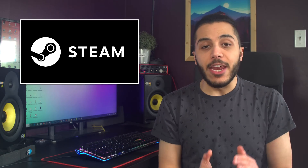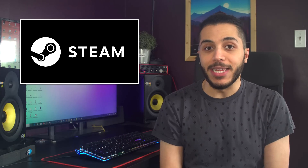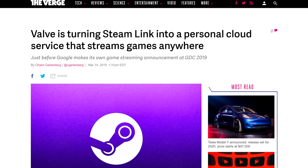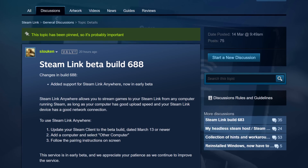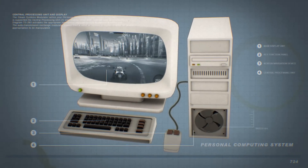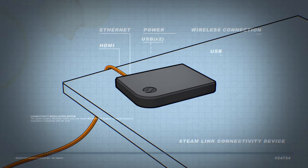Yesterday, Valve quietly released an early beta of Steam that includes a new feature called Steam Link Anywhere. This new feature, included in beta build 688, will allow you to use Steam Link features pretty much anywhere over the internet. Not only will this work on the actual Steam Link hardware, but Valve also made it available for Android and PCs.